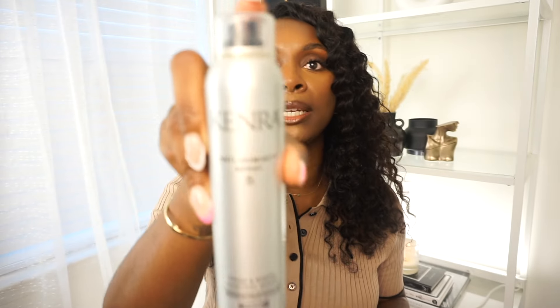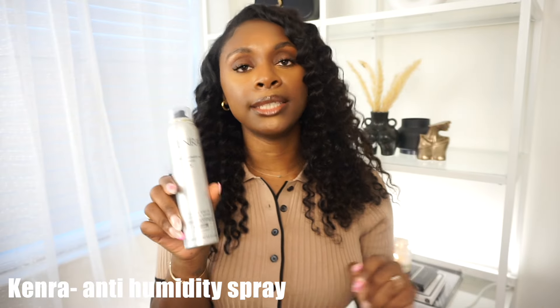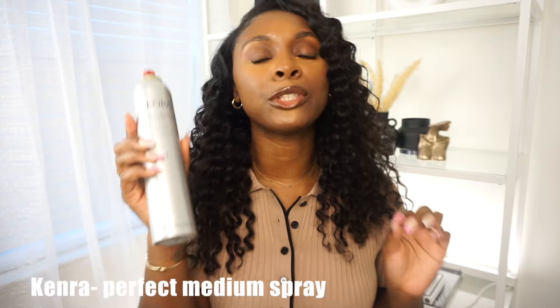The next Kenra product is going to be the anti-humidity spray. This spray is amazing, however it does not work for everyone. It is anti-frizz and anti-static, so if you have lots of frizzies this will be perfect — it lays down frizzies very well. However, for the humidity part I feel like you need extra products, because I noticed when I use this just for humidity my hair still puffs up. My hair gets thick, coarse, and very curly, so if you have similar hair this may not work for the humidity portion, but it does work for frizz — there's a difference.